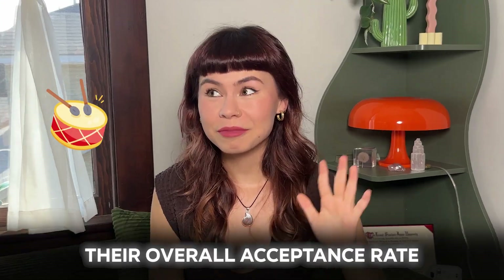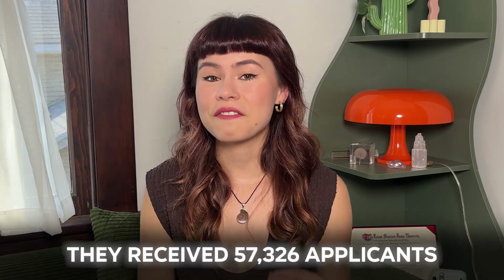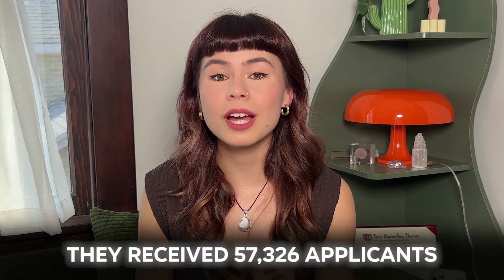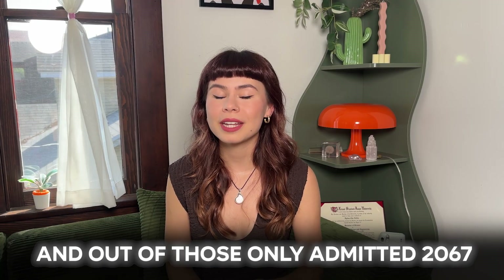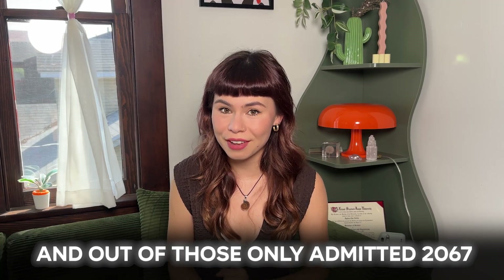Their overall acceptance rate is 3.61%. That year, they received 57,326 applicants, and out of those, only admitted 2,067. It is true that the acceptance rate for restrictive early action that cycle is going to be different than the regular decision cycle, but we don't have data on that right now, so we're working with what we have.